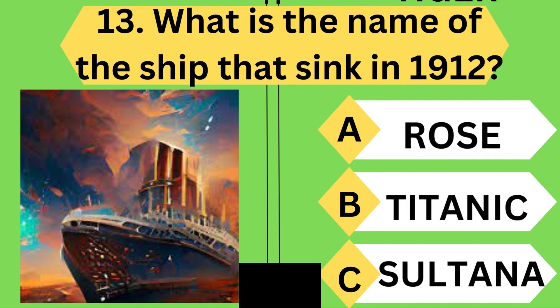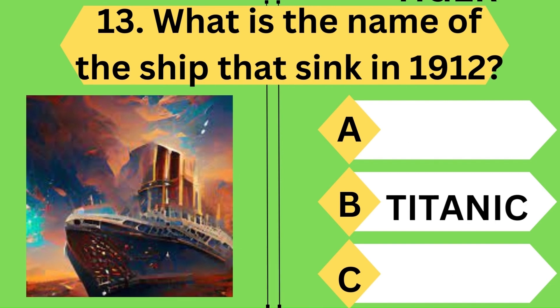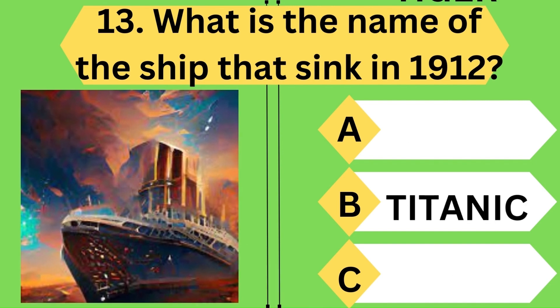What is the name of the ship that sank in 1912? Yes, the ship was the Titanic, which sank in the year 1912.